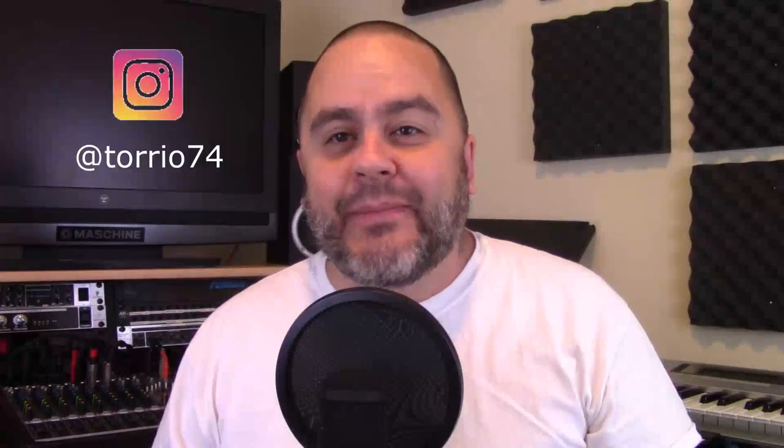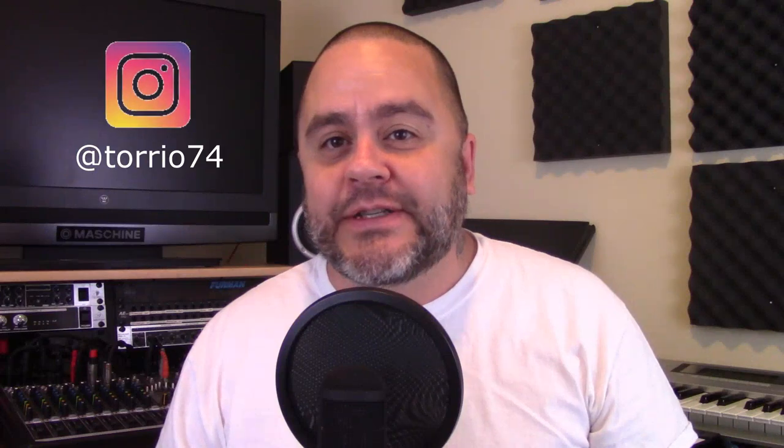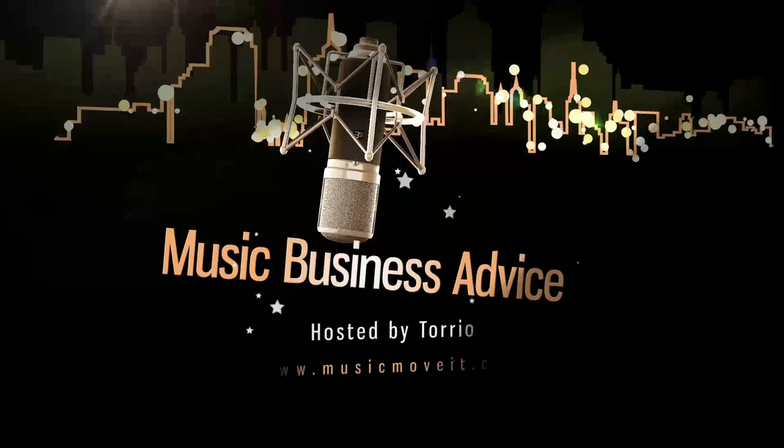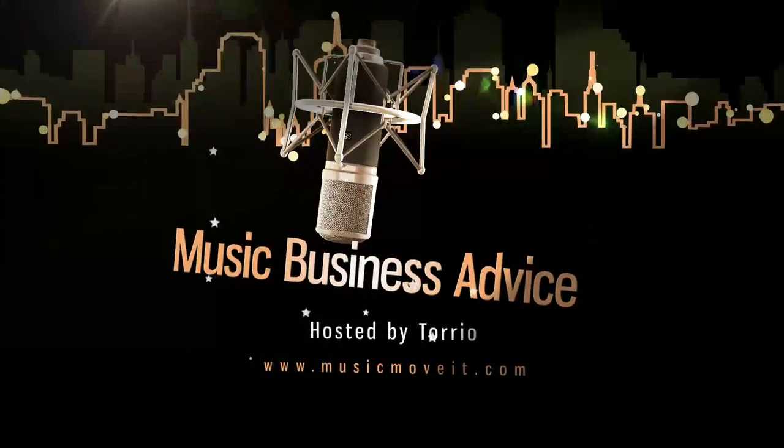Welcome to MusicMoveIt.com. I am Torio and today I want to discuss how to trademark an artist or band name. I still get this question often: how do I go about trademarking my artist or band name?